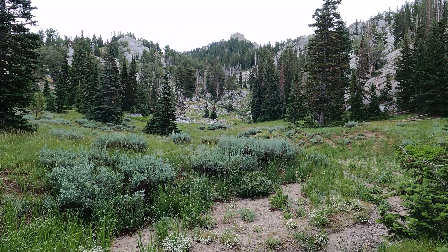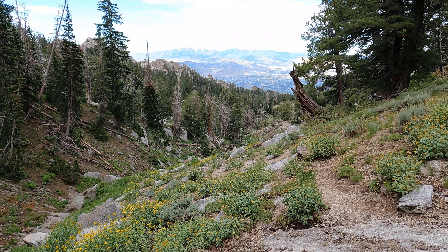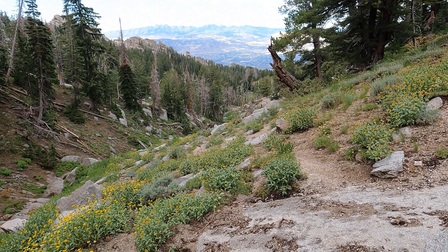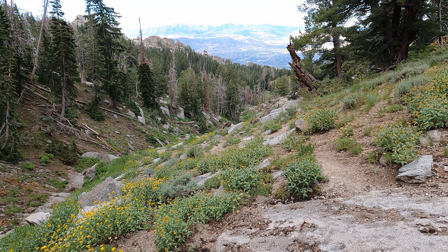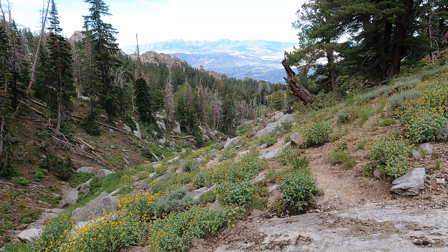Back over there is the Outlaw Cabin, and if you take that trail, it's going to take you up and over that ridge to Jacob's Ladder. So what I'm going to do is continue on up this, which is the Cherry Canyon Logging Trail and Trail of the Eagle merged together going up.